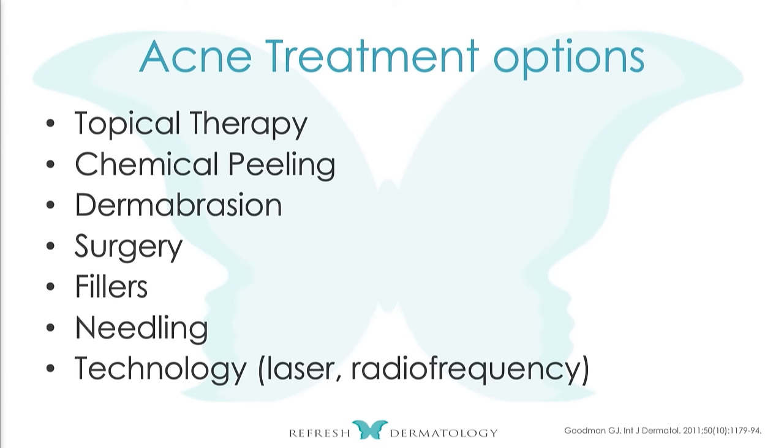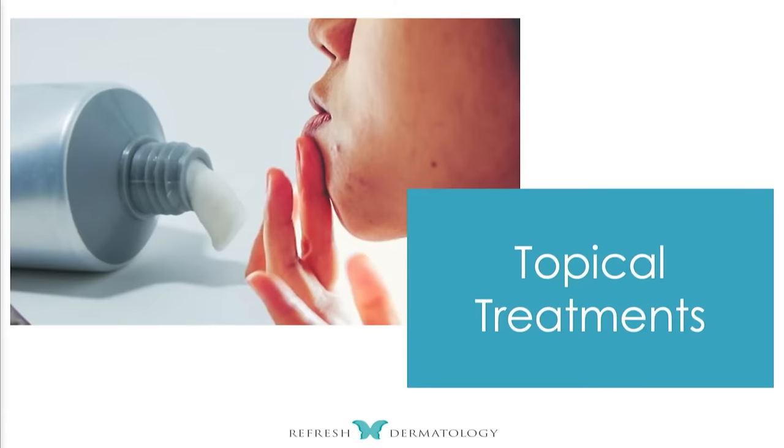Don't forget about that before you talk about technology. I just had a meeting with a general dermatologist who started a practice in October and asked me what device she should buy. I said, why? What is it that your patients aren't getting? She said browns — pigmentation. I said, are you not doing peels? Sometimes patients ask for lasers, but your job as an educator and practitioner is to educate your patients. Understand why.